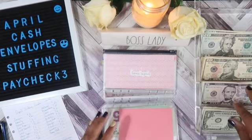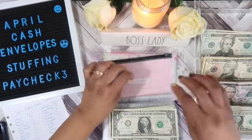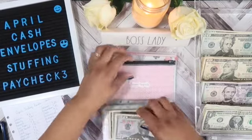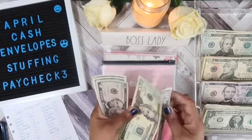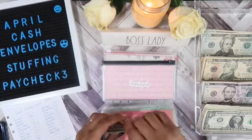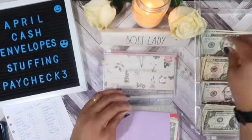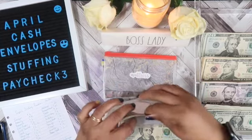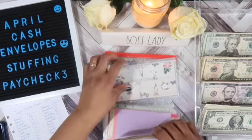Home repair will get $4, bringing it to $79. Lawn will get $20, bringing it to $60 in lawn care.